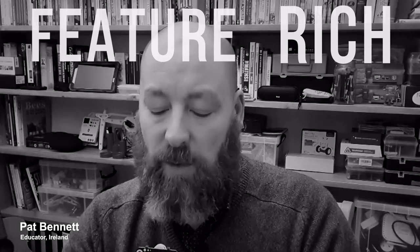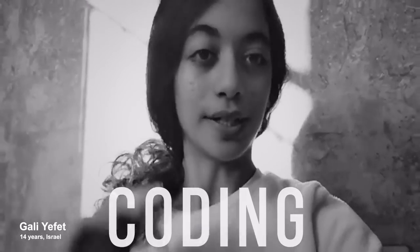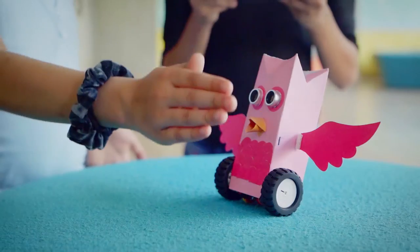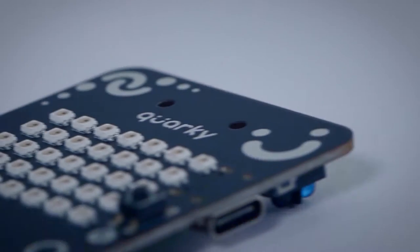It's a versatile, feature-rich piece of hardware — my best companion to artificial intelligence, robotics and coding. What is this futuristic companion that everyone is raving about? Meet Quarky.